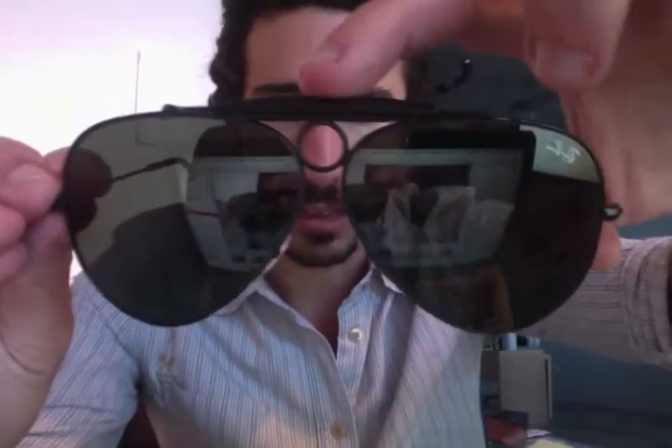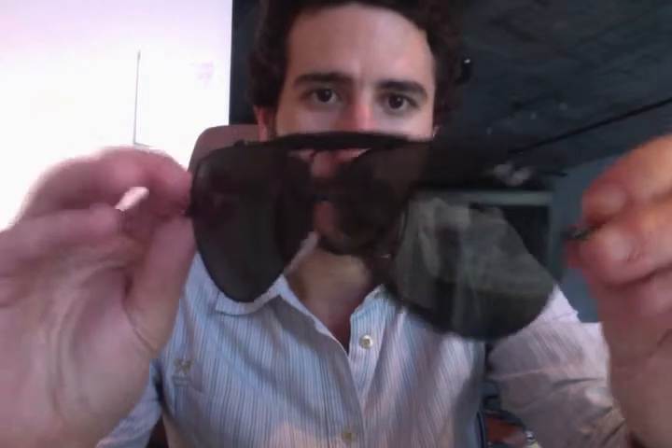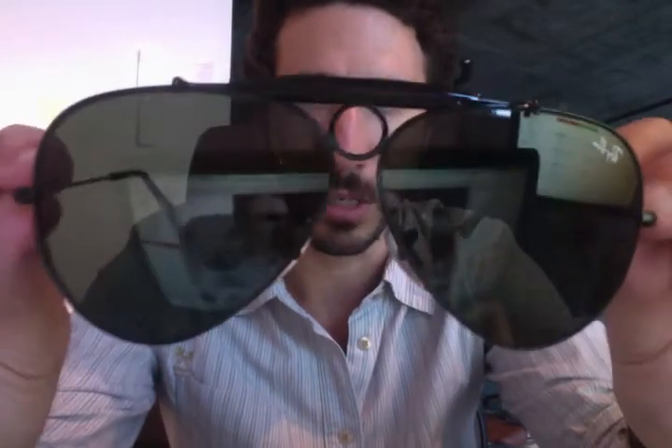Hello with ShadesDaddy.com. We got asked what sunglasses does Johnny Depp wear in the movie Fear and Loathing in Las Vegas, and that is the Ray-Ban Shooter Sunglasses. As you can see, it's got the little keyhole in the middle as well as the crossbar on top, also called a sweat bar.